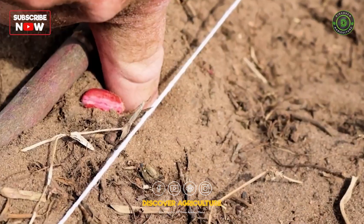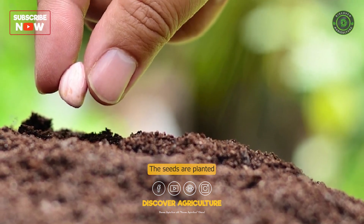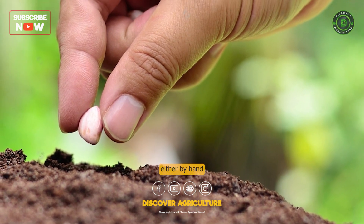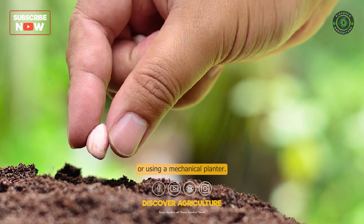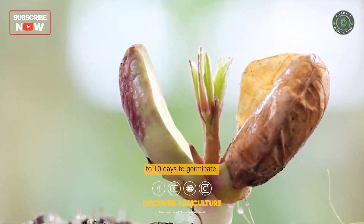Propagation. Peanut plants are propagated by seeds. The seeds are planted directly in the field at a depth of about 5 cm, either by hand or using a mechanical planter. The seeds usually take about 7 to 10 days to germinate.